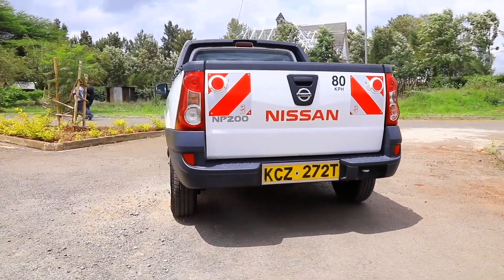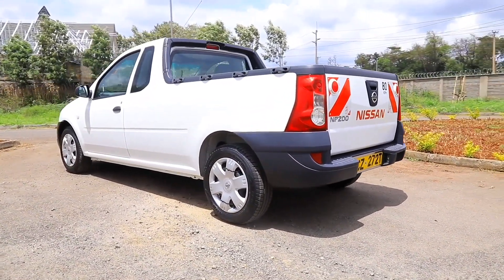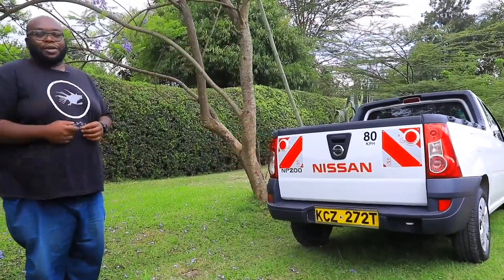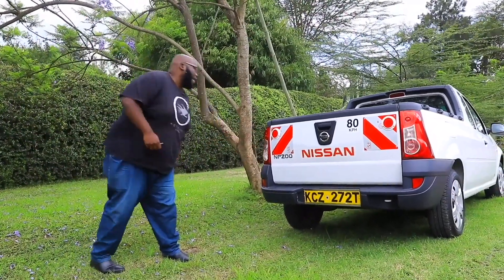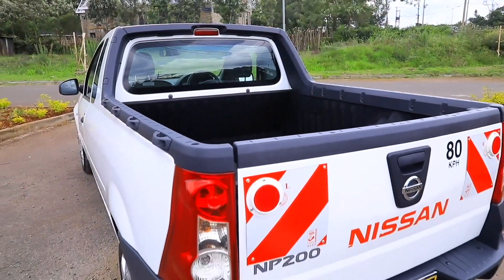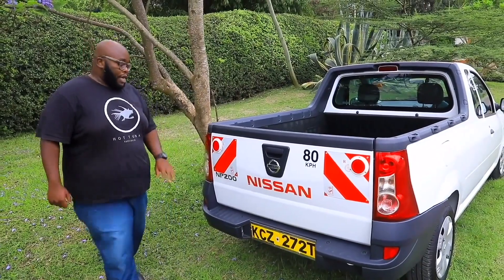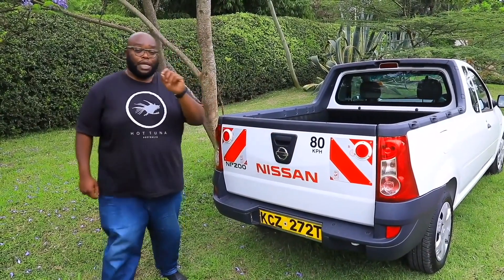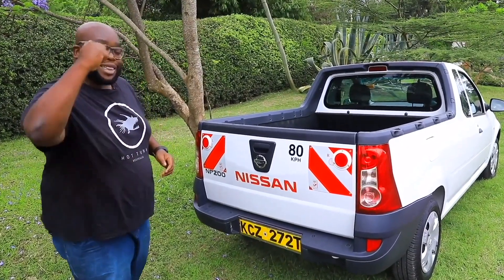Moving over to the back, Nissan has tried to ensure that this particular pickup is also stylish. The clear-coated tail lamps give this particular car a modern look — it's been there for 10 years but now enhanced with this modern design. This pickup also comes with a rubberized bed liner and plastic cladding that corresponds with the side mirror and the rear bumper. There's plenty of space, and the V-motive design also comes into play.